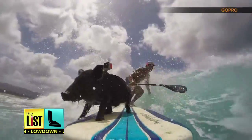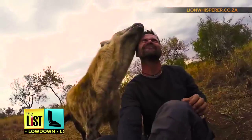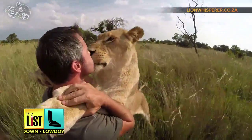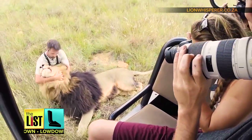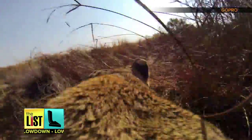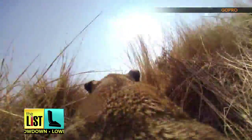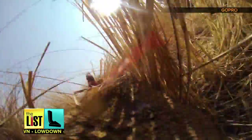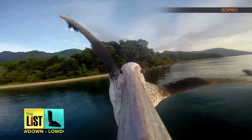And the last action cam animal on our list: lions. This one is from world-renowned lion whisperer Kevin Richardson. The conservationist is known for his up-close-and-personal videos with lions in South Africa. This one follows a lioness stalking her prey. Don't worry, there's no blood — just a humble reminder of the circle of life. Creature cams on the lowdown.